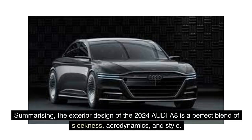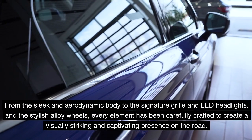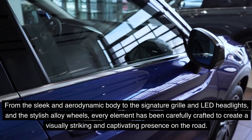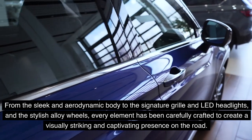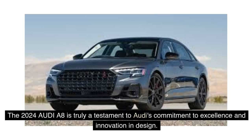In summary, the exterior design of the 2024 Audi A8 is a perfect blend of sleekness, aerodynamics, and style. From the sleek and aerodynamic body to the signature grille and LED headlights, and the stylish alloy wheels, every element has been carefully crafted to create a visually striking and captivating presence on the road. The 2024 Audi A8 is truly a testament to Audi's commitment to excellence in innovation and design.